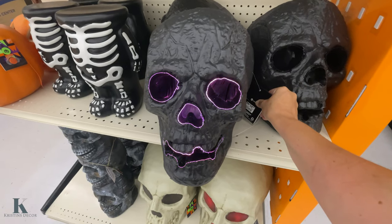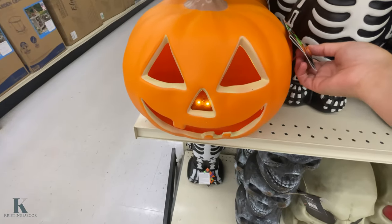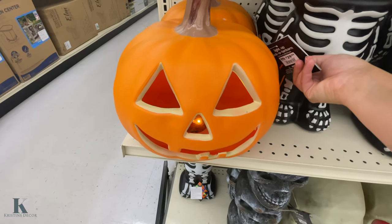This one's $24.99. These are cool to put your pumpkins on when you're finished. They have the jack-o'-lantern one — this one's $29.99.